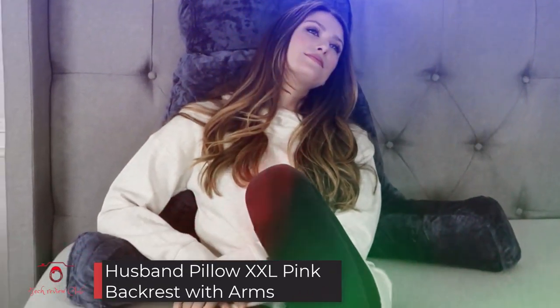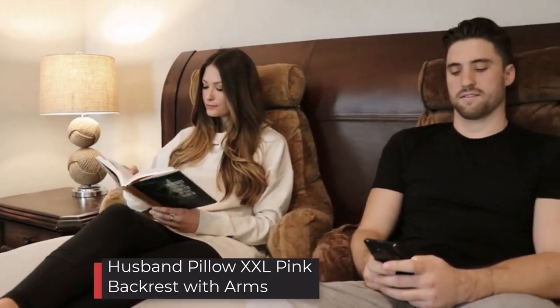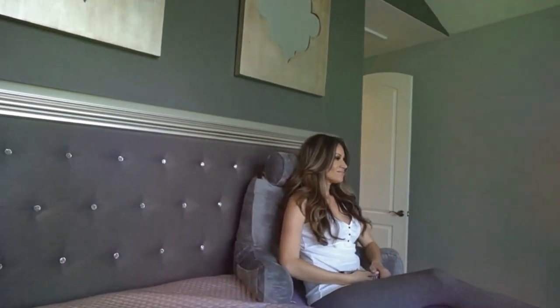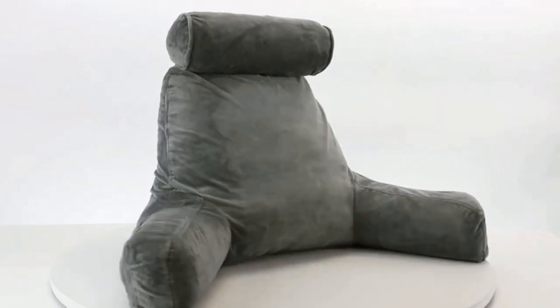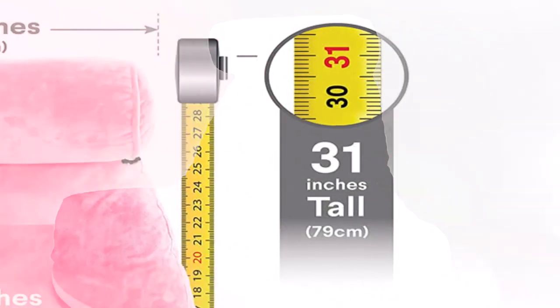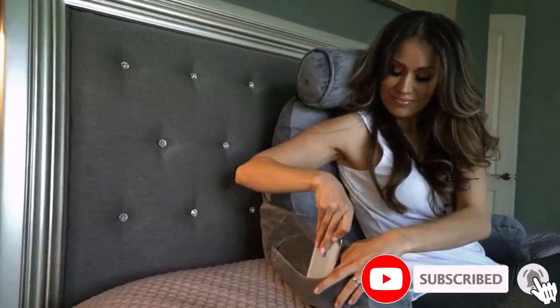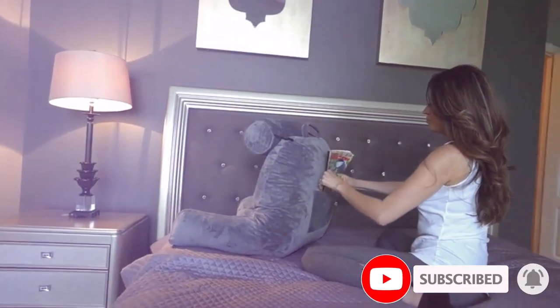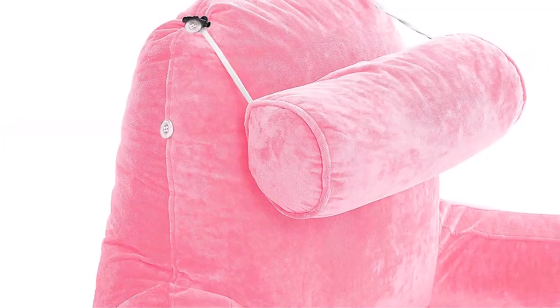Number 3: Husband Pillow XXL Pink Backrest with Arms. You can expect this oversized backrest pillow to protect you from slouching by embracing you like a warm hug. It is the best pillow for sitting up in bed, with a luxuriously soft cover filled with high-density memory foam that contours your natural curves. These bed-rest pillows with arms often feature a carrying handle for easy portability from one room to another.